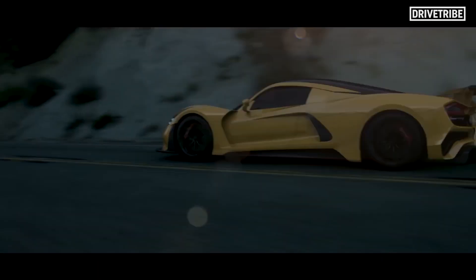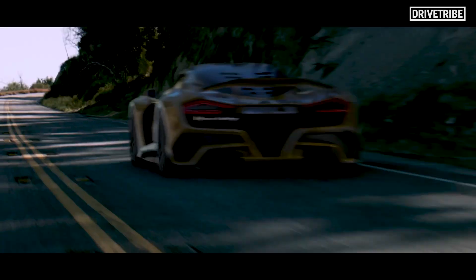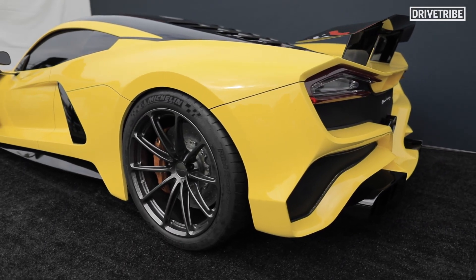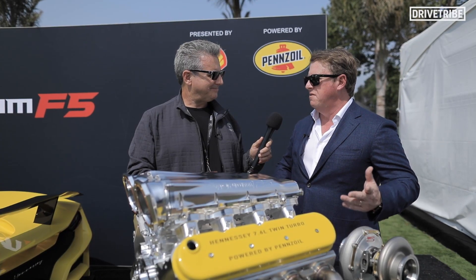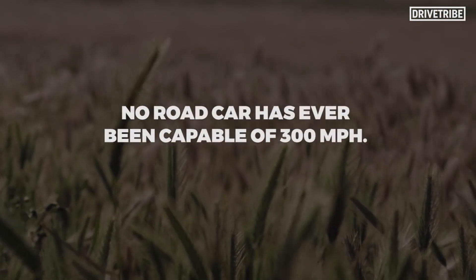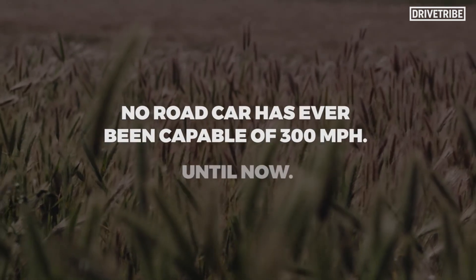There's obviously a purpose behind this — you're trying to do once again what Hennessey is best known for: breaking records. We want to climb the next highest mountain, and we feel like that next highest mountain in the automotive performance world is breaking 300 miles an hour. Because 30 years ago, Ferrari had the first road-legal car to break 200 miles an hour — the F40.